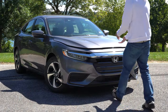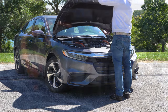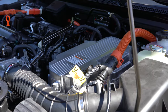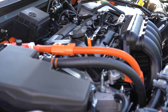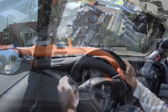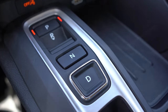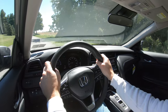Regardless of trim level, the powertrain is the same across the board. Powering the Insight is a 1.5-liter inline four-cylinder with two electric motors, putting out a combined 129 horsepower at 4,000 RPM and 197 pound-feet of torque available from zero to 3,000 RPM. Power is sent to the front wheels through a CVT, and the zero-to-60 time comes in at approximately 7.3 seconds.